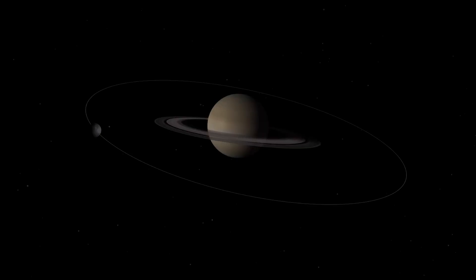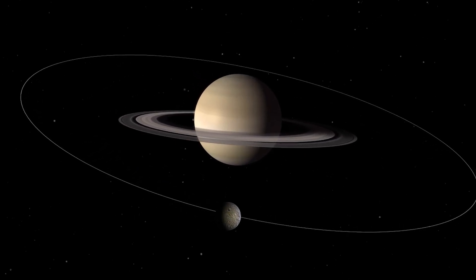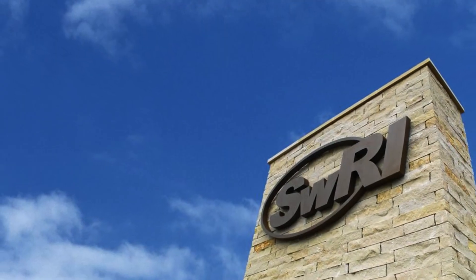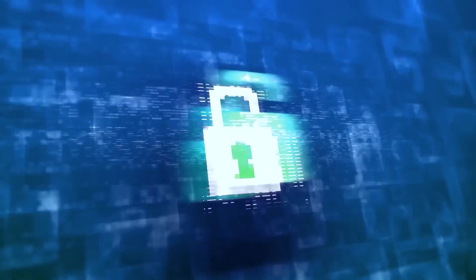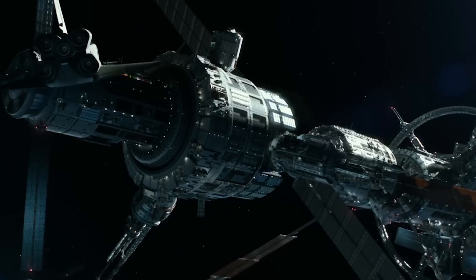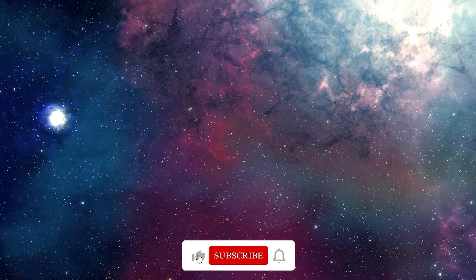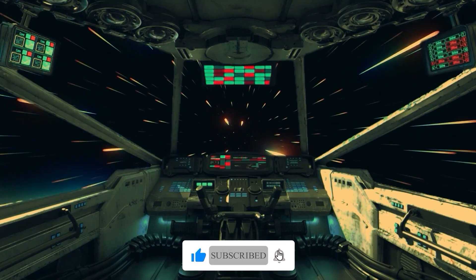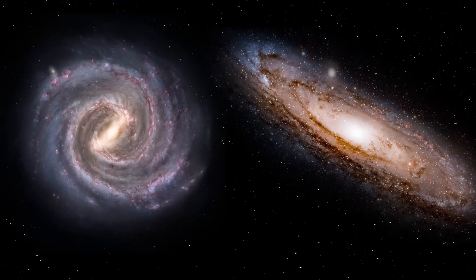Thanks for joining in on this cosmic journey with us. Enceladus, Saturn's enigmatic ice moon, continues to astonish NASA scientists with its secrets. Just as Enceladus holds its mysteries, remember to safeguard your online secrets too, like credit card details and personal info. While we unravel the mysteries of the universe, don't forget to hit that like button and subscribe to our channel. Stay curious, stay tuned, and keep exploring the wonders of space right here.